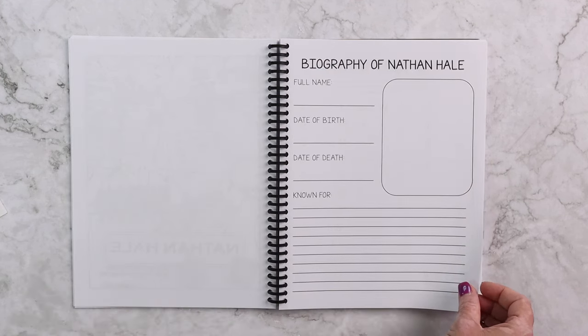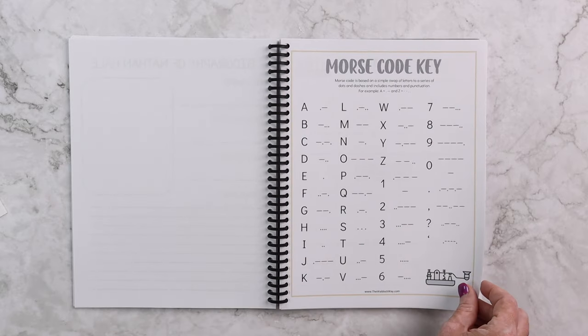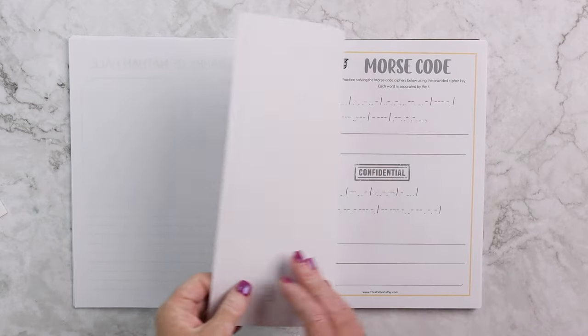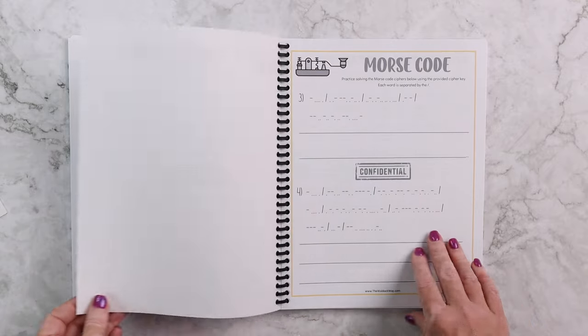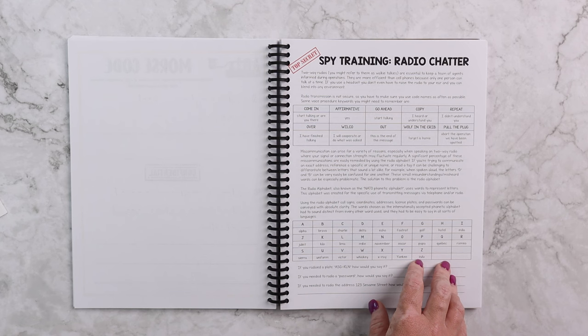We have a writing or biography about Nathan Hale, some discussion questions, a custom coloring page, and then your kids are going to do a biography of their own. Then for cryptology we're going to get into Morse code — your kids get to try their hand at breaking these ciphers.